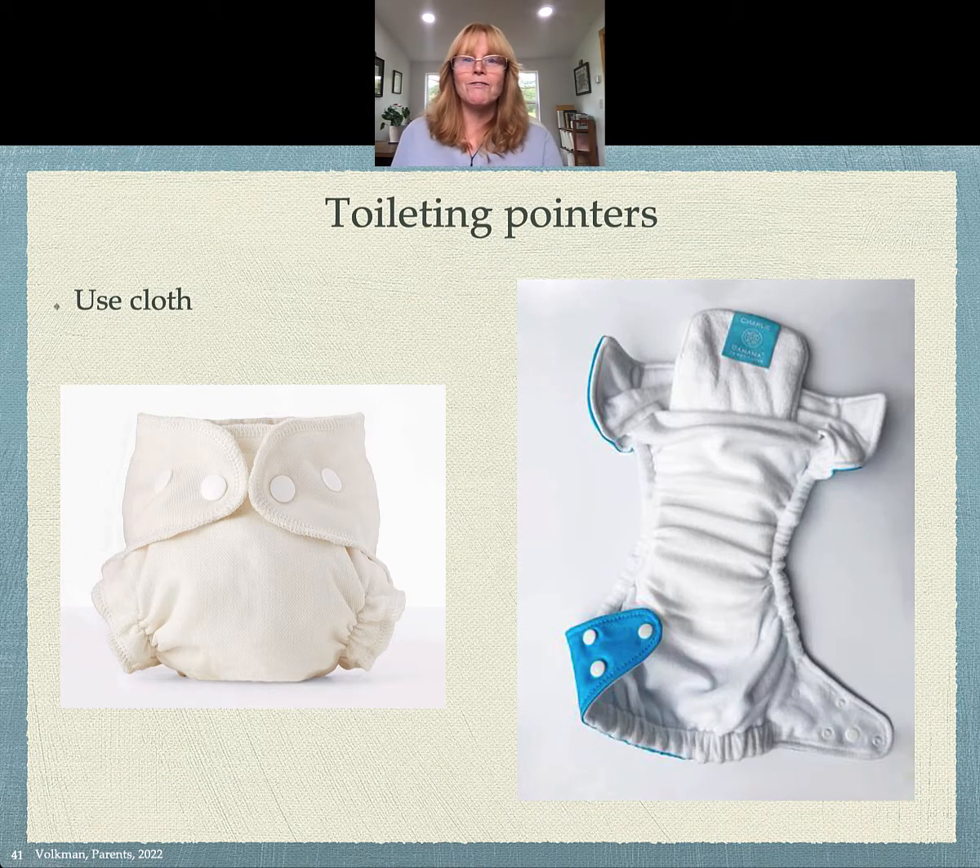Here are a couple of pointers to help with toileting. First of all, use cloth. The diapers we have today are too effective — children don't even know that they're wet. They're getting no environmental feedback. They have the experience of releasing urine and then have no sensory feedback that makes things wet. Use cloth; it makes a huge difference.